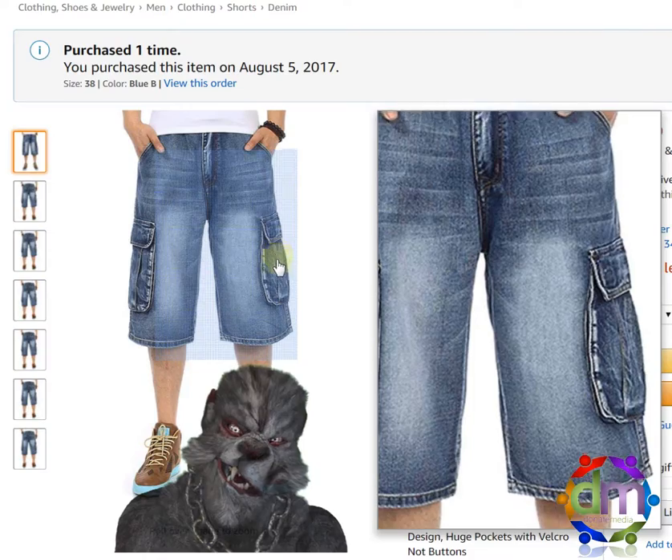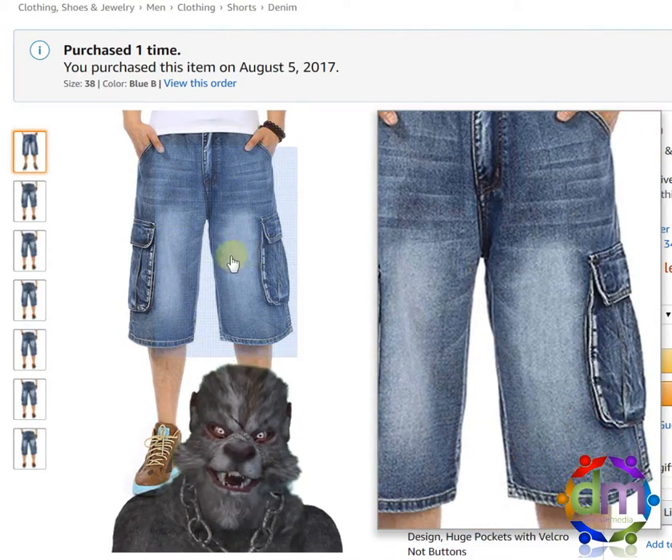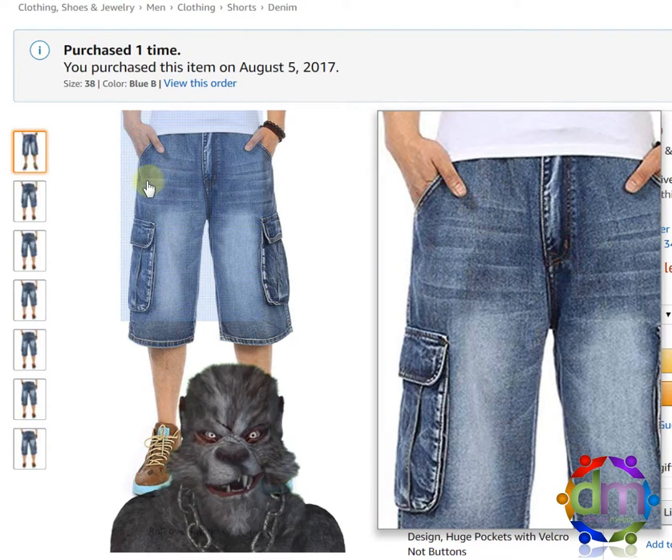I can carry extra clips in one pocket if I want, my wallet, my phone, all that good stuff. I love these — like man purse pants basically.